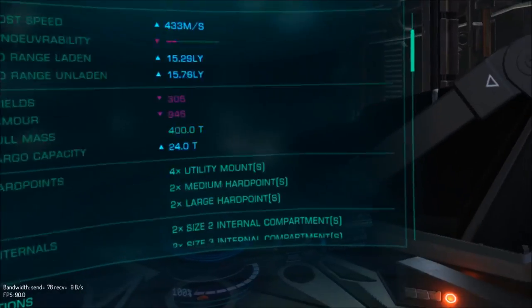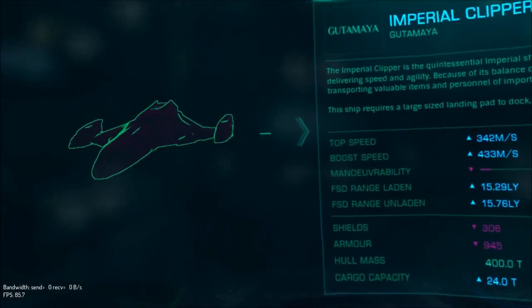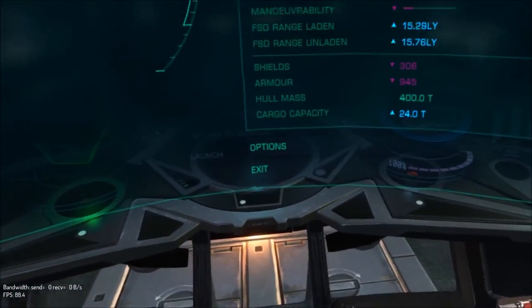Next ship — Imperial Clipper. I'm going to save the last four for the next episode — it'll make you come back.